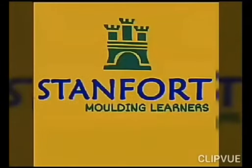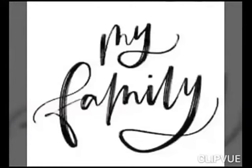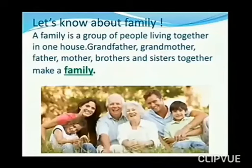Hello kids. Today we will know more about family — my family. So let us start and know about family.